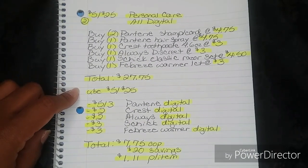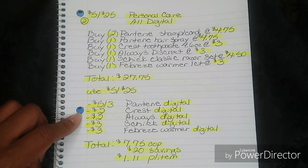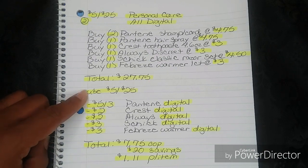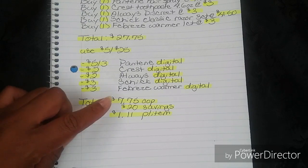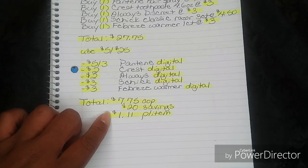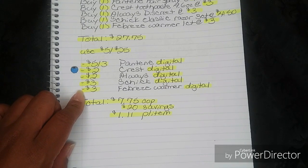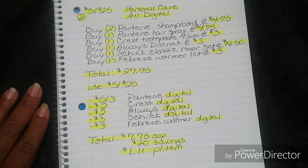Then use your $5 off $25 — whichever version you choose — making sure you put in your phone number if you're using any kind of paper or in-app version. Then your $5 off $3 Pantene Digital, your $2 Crest Digital, your $2 Always Digital, your $3 Schick Digital, and your $3 Febreze Warmer Digital will all fall off. That's going to bring your total down to just $7.75 out of pocket, a savings value of $20, breaking everything down to $1.11 per item. This is a great all-digital breakdown for personal care items.